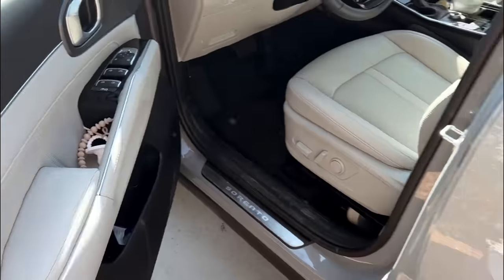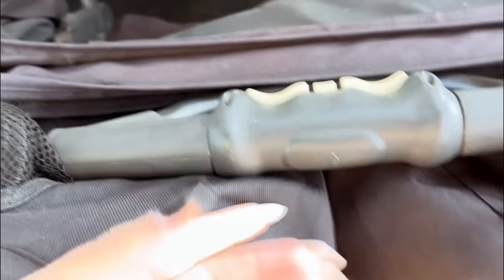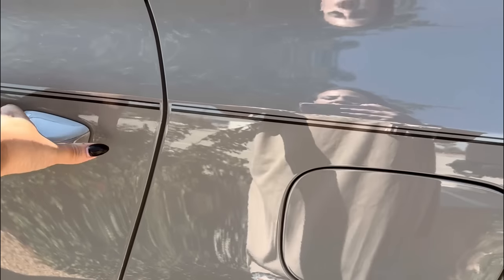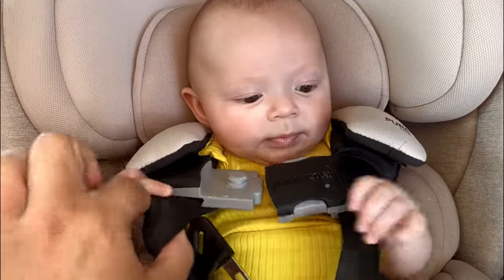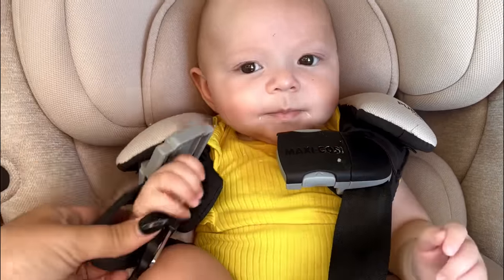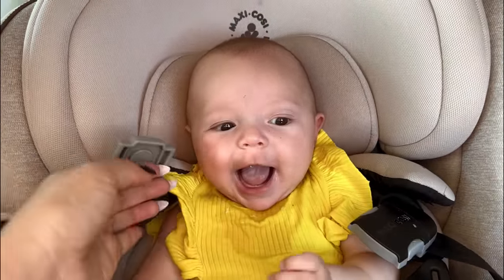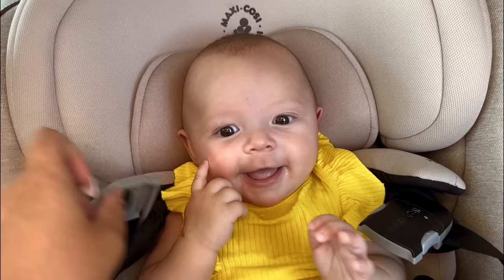Hey, welcome back to my channel! I'm here with another shop-with-me video. I got the girls with me, taking in this big stroller. We're actually at Walmart today — I haven't been inside a Walmart in months. Typically when I go to the store it's to Target, or I get my Walmart stuff delivered. But today we're going inside to look around, see what's new, and check out their holiday decorations.